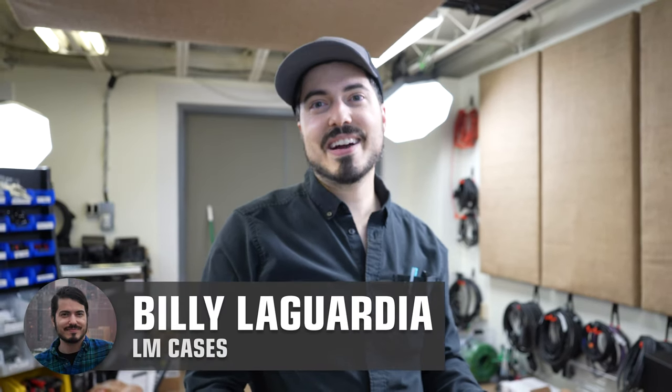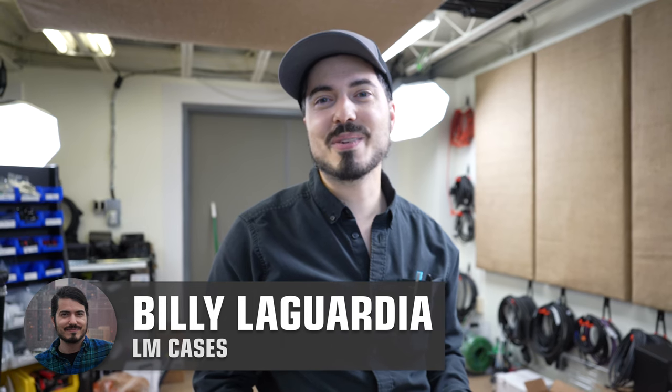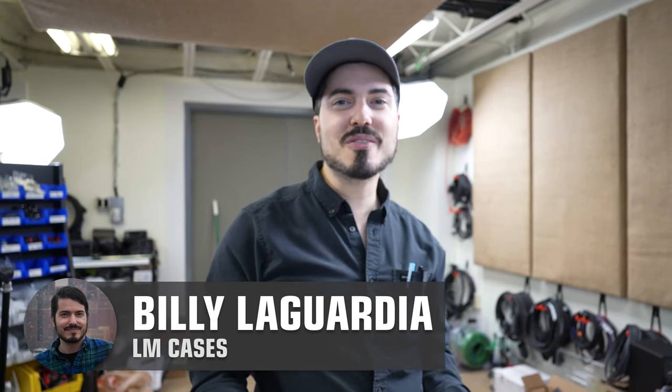Hey everybody, Billy from LM Cases here. I know this is a rare thing — you can actually see my face in this video, but I thought hey, we've got a unique video today, why not set up two cameras?